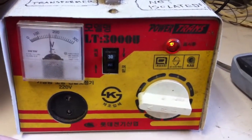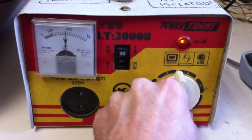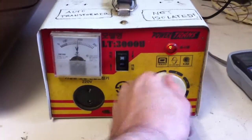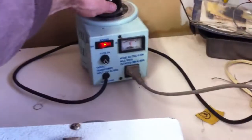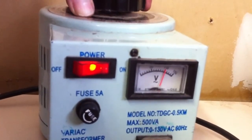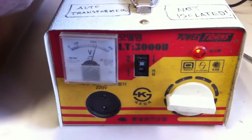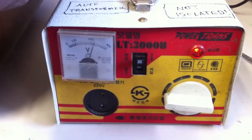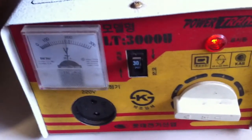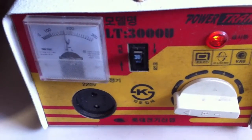We've got taps here with different outputs. This is the 110 tap, and we're right at 220 on the other. If I vary the variac — yeah, this will do the job. Let's start it out at about 160 volts.